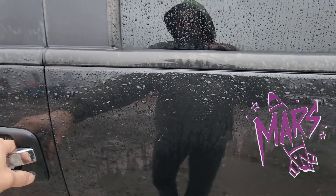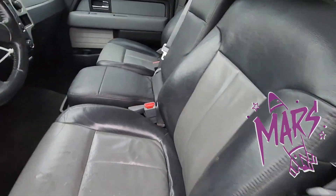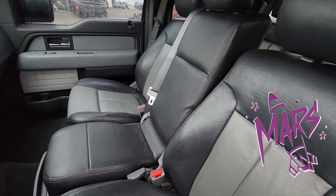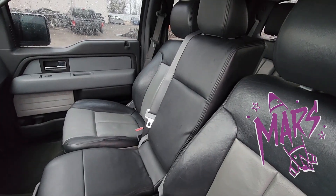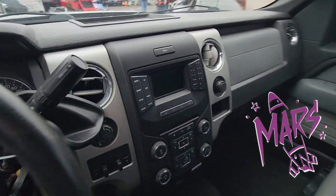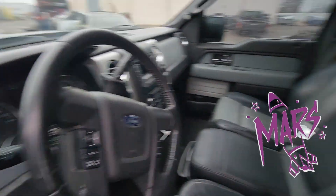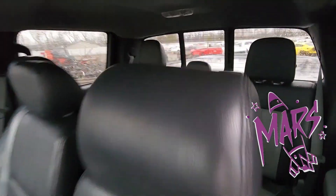We'll take a peek on the inside here. Leather seats. It's got the oddball — you'd think to have the console on it, but it's got this third seat in the middle. Everything's good and intact. No airbags popped.